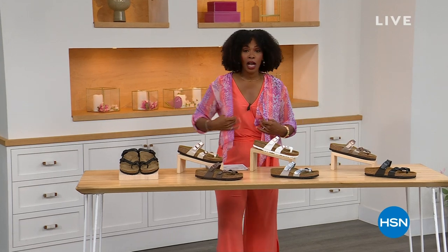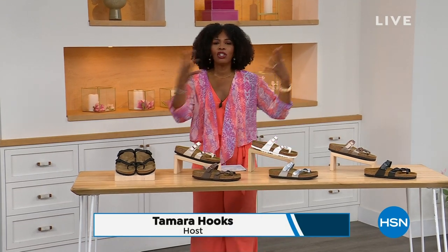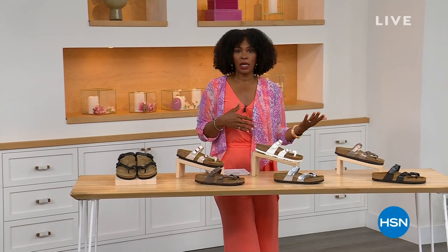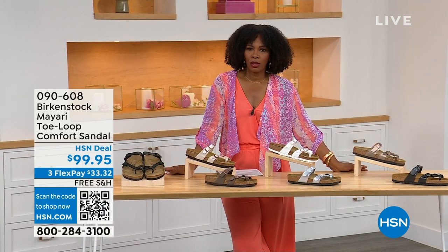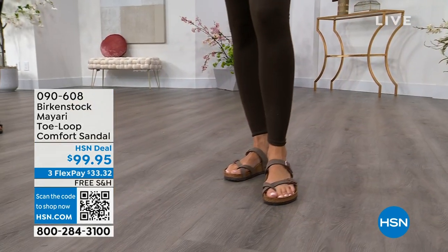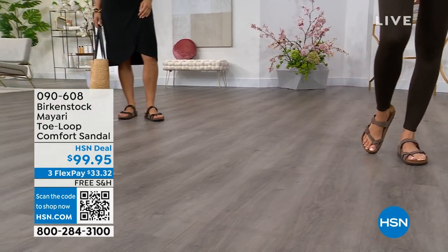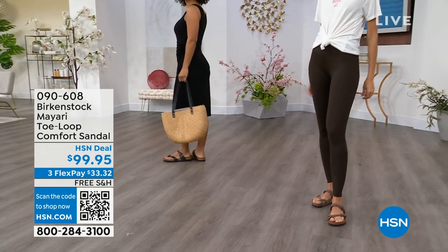For all of you who are still shopping for really great fashion, hang out with me again, because in addition to some of those great shorts and rompers and dresses that you may have just picked up, now you need some shoes. And that's where the comfort of Birkenstock comes in — the comfort and the consistency, because Birkenstock does not, has not, and will not change their footbed.